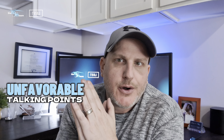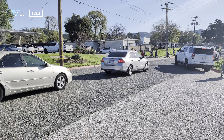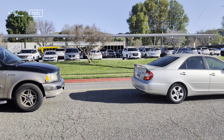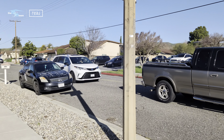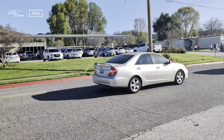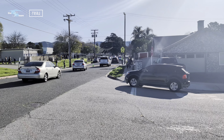One negative about the neighborhood is the traffic that happens in the morning and in the afternoon when kids and families are walking to the schools that are literally right next door. It does get a little congested — it only takes about a half hour in the morning and a half hour in the afternoon when school begins and lets out. After that, it's very quiet.